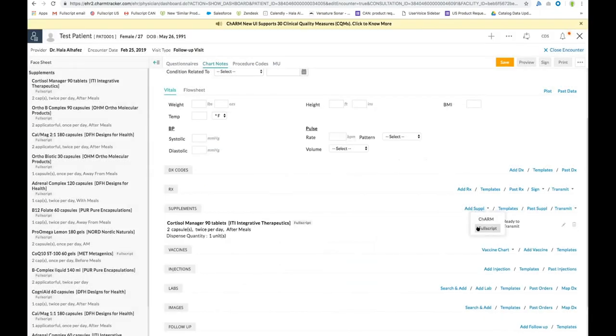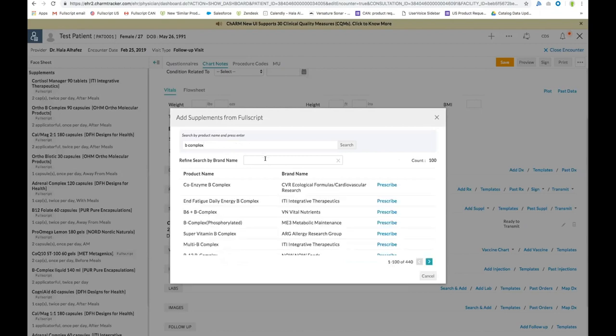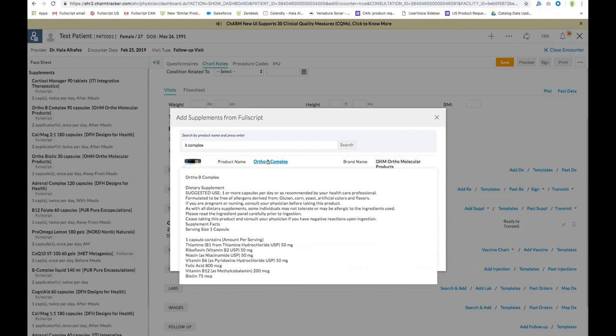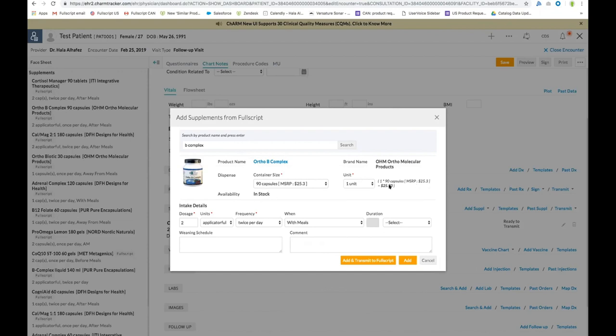If you have a product with a more common name, such as B-Complex, you're able to filter by brand to select exactly what you're looking for — for example, orthomolecular. Then prescribe and add in your dosing instructions. One of the new improvements to the Charm integration is the ability to view product descriptions, ingredients, and suggested dosing instructions, available by clicking on the product name. This information has always existed on Fullscript, but very recently Charm was able to import this content into your eChart. You're also able to see product availability and pricing as well.